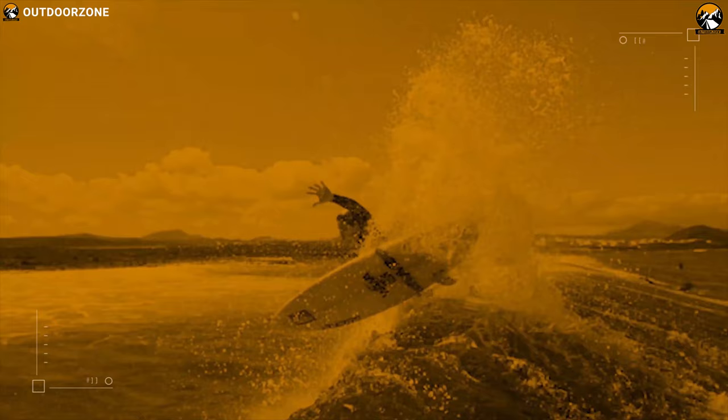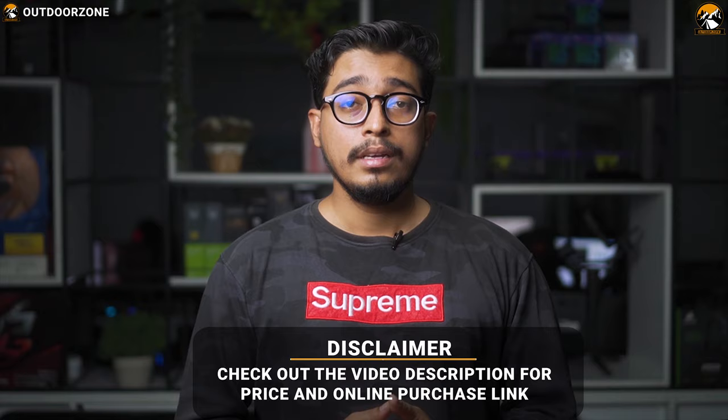Check the video description for the links of the products. Since we are a new channel, don't forget to subscribe as it will help us grow. Now let's enjoy the video!